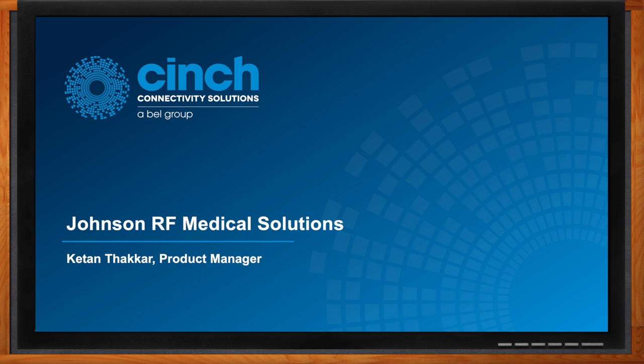Hi Kaytan, thank you so much for joining me. We're investigating RF solutions in medicine today. Before we get started, can you set the stage for us? Why are RF solutions in this field such a hot topic today?